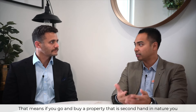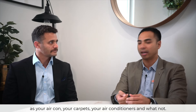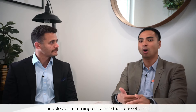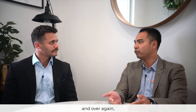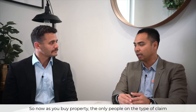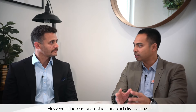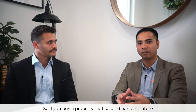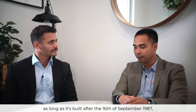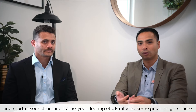If you go and buy a property that's secondhand in nature, you no longer can claim the plant and equipment assets such as your air con, your carpets, and your air conditioners. The reason they've done that is to reduce the chance of people over-claiming on secondhand assets over and over again — especially if you're a fifth owner of the property. However, there is protection around Division 43, which is your building depreciation. If you buy a property that's secondhand, as long as it's built after the 16th of September 1987, you're automatically qualified for building depreciation covering bricks and mortar, structural frame, and flooring.